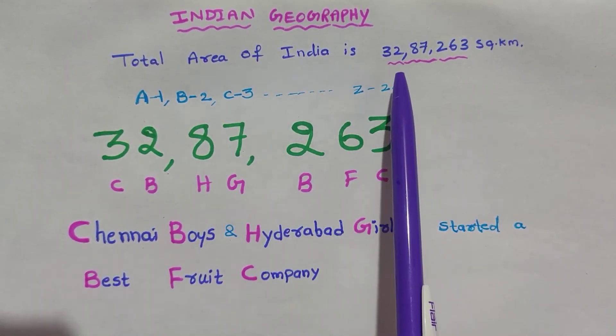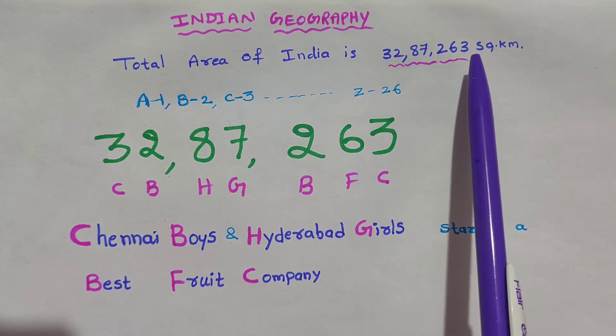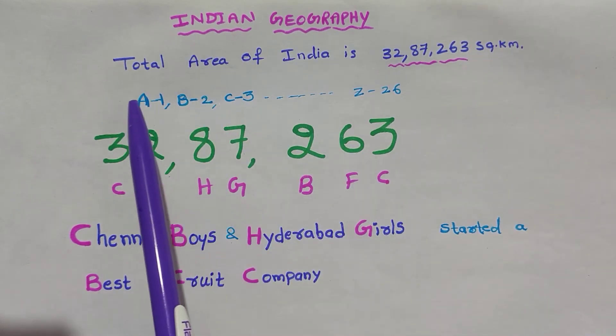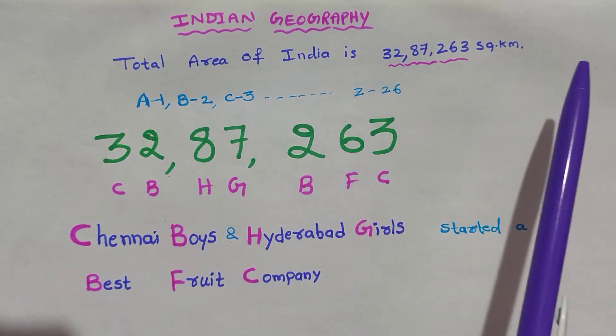The total area of India is 32,87,263 square kilometers. This can be easily remembered by coding like this: A for 1, B for 2, C for 3, and so on up to Z for 26.